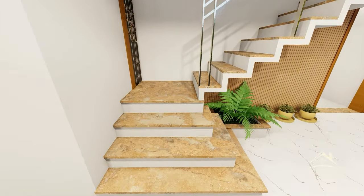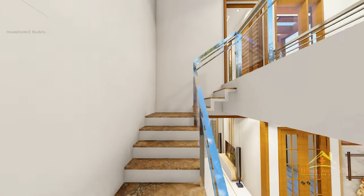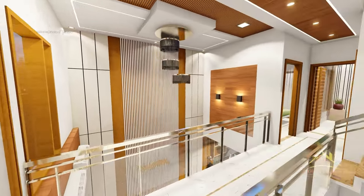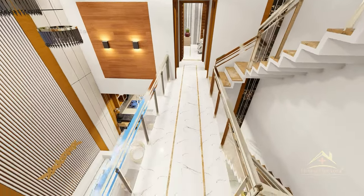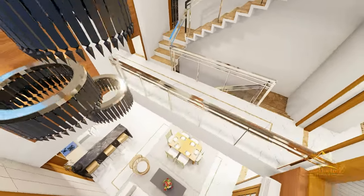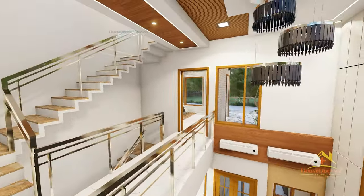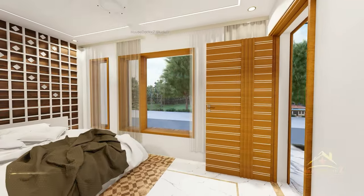इसके बाद दोस्तों हम stairs से होते हुए house के first floor area की तरफ चलते हैं। ऊपर आपको एक अच्छा view मिलेगा। passage के लिए एक अच्छा bridge देखने को मिलता है और इसका size 4 feet 3 inch wide है।